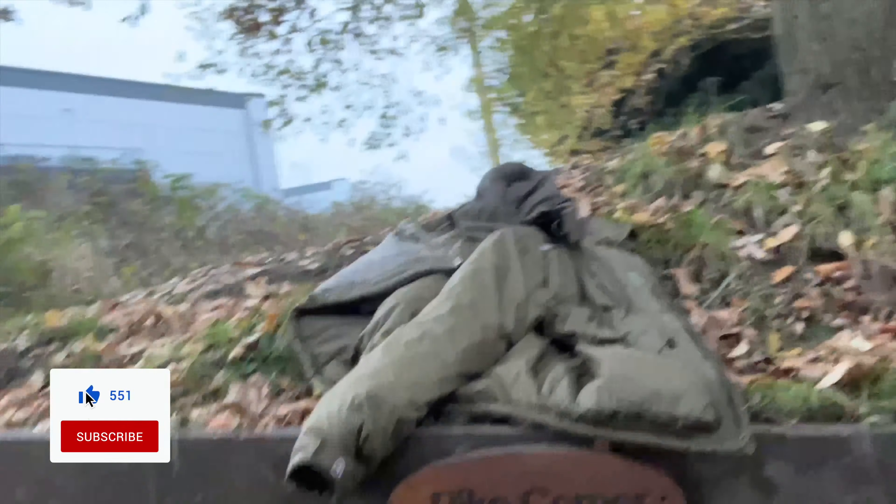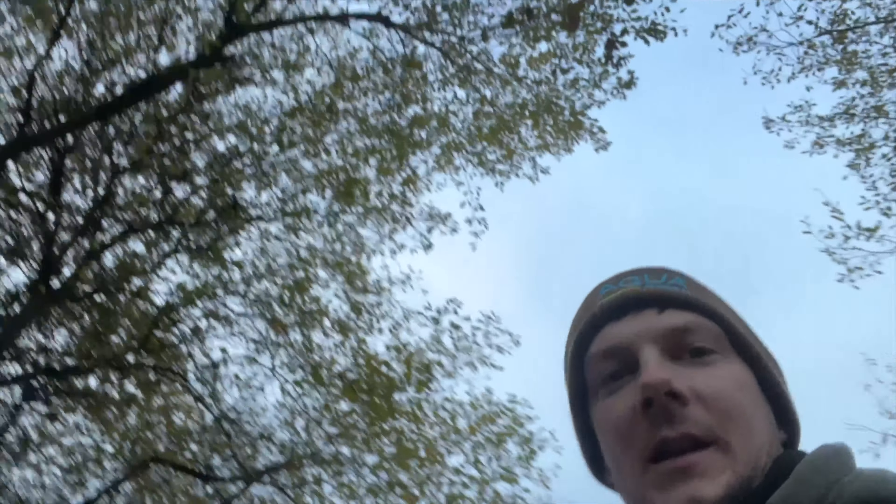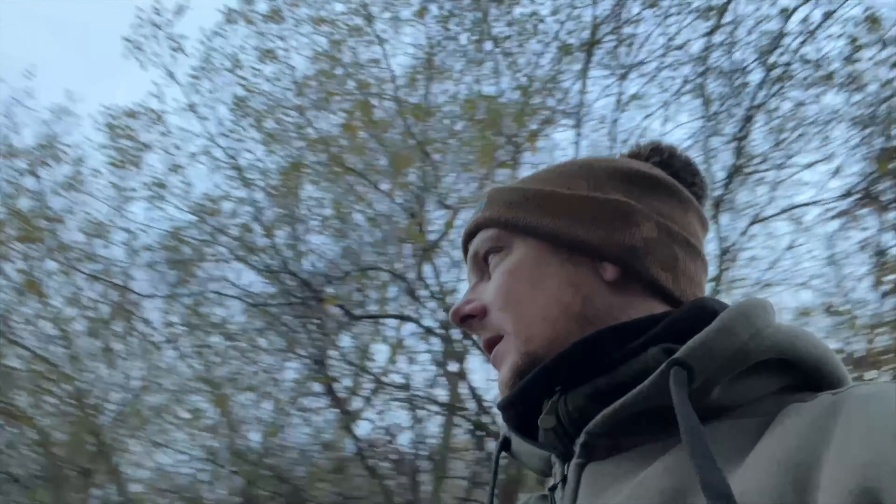We're in a new swim now. This one's actually called Pike Corner, so let's hope it lives up to its name — fingers crossed! It's quite hard to get a cast because of all the trees. It's literally an underarm flick just into the margins, but that's where we want them anyway.